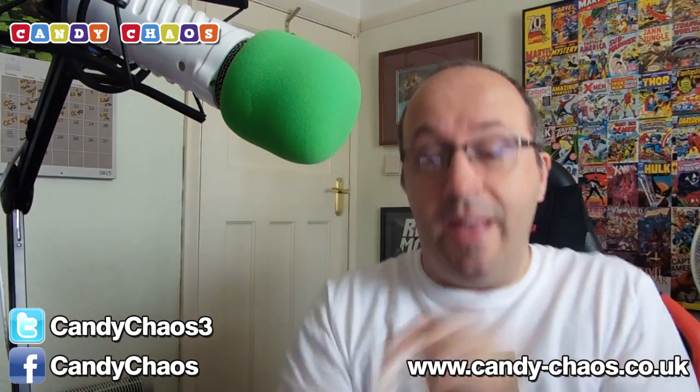Next up, Cow Tales — never seen Cow Tales before. It says in there they're caramel apple and it's very soft. Chewy caramel with an apple flavoured cream centre.